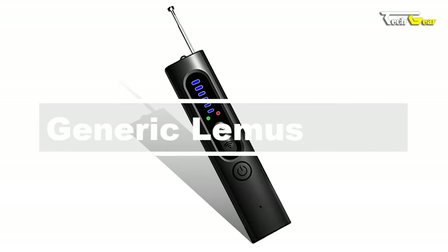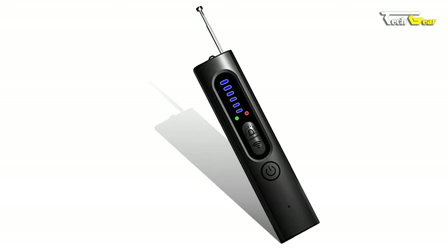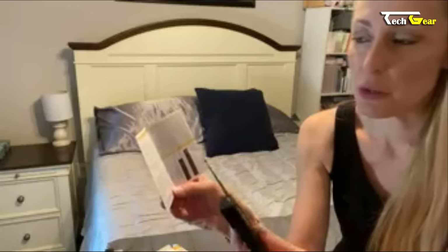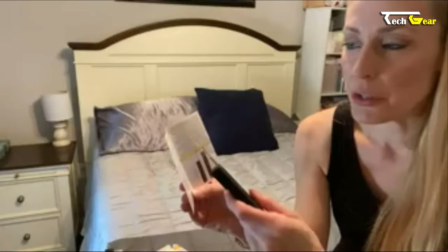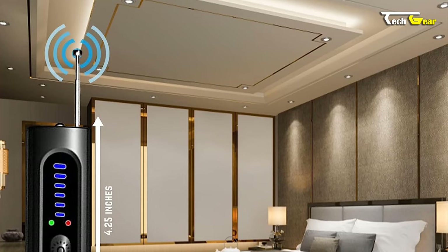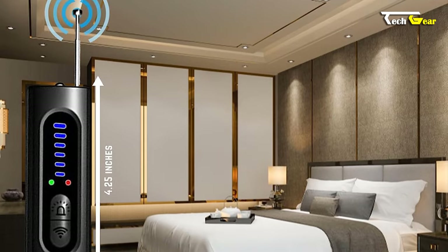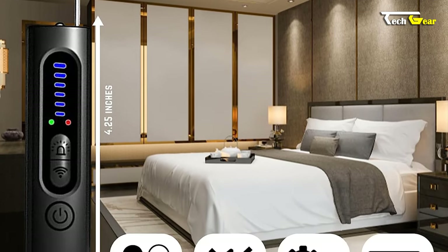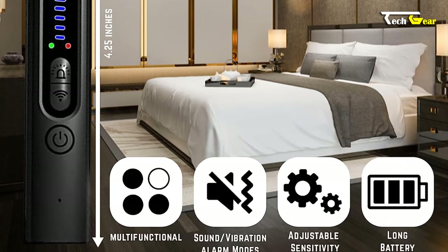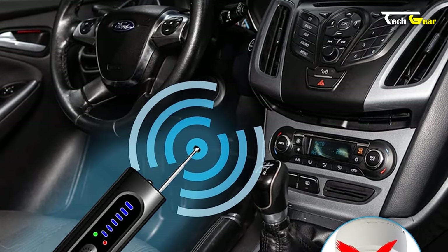Introducing the Generic Lemus hidden camera detector — a reliable and affordable solution to safeguard your privacy, priced at $28.99. This device offers exceptional safety and security by detecting and locating radio frequency signal devices that may compromise your personal space. With five sensitivity levels, it can efficiently detect various eavesdropping devices, GPS trackers, and wired or wireless hidden cameras. Its enhanced accuracy allows it to identify specific radio frequency signals within a three-foot range.